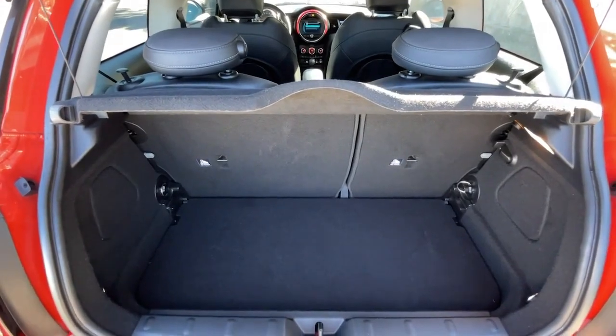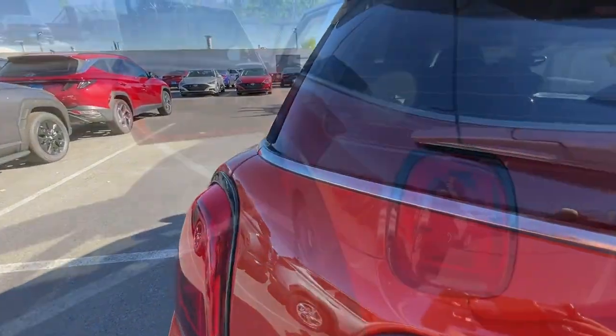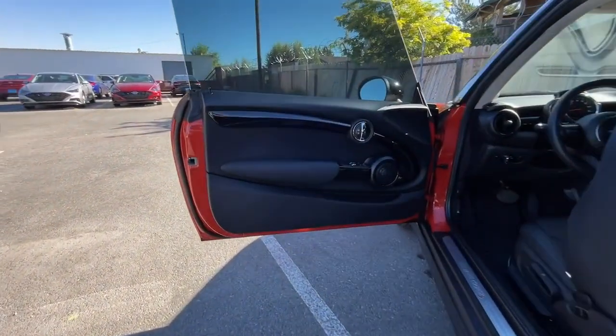Spry performance meets retro chic in this characterful MINI Cooper Hardtop. See for yourself when you take it out for a test drive — our professional staff looks forward to giving you excellent service.